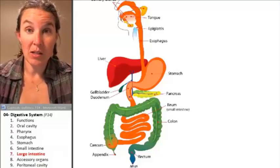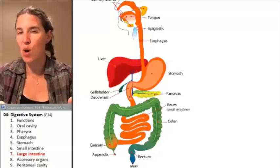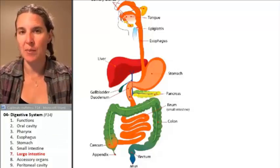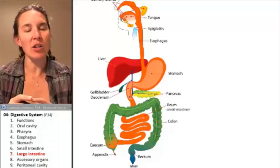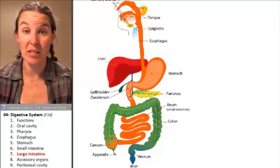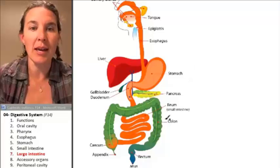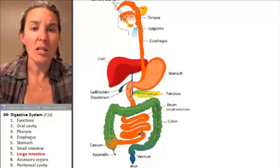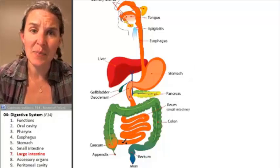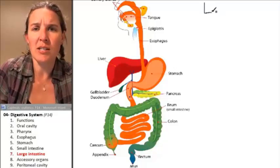We made it through the small intestine where most of our chemical digestion and absorption has happened. Now we enter a structure that is structurally much different. If you look at it, there's no question we are somewhere new. We are no longer in Kansas anymore because we exit the ileum and we enter this giant green thing, which is the large intestine.